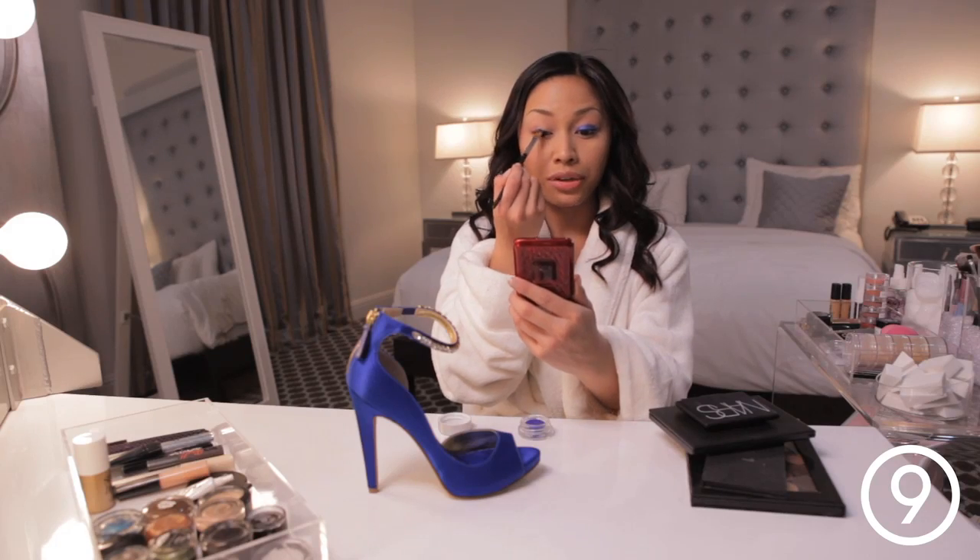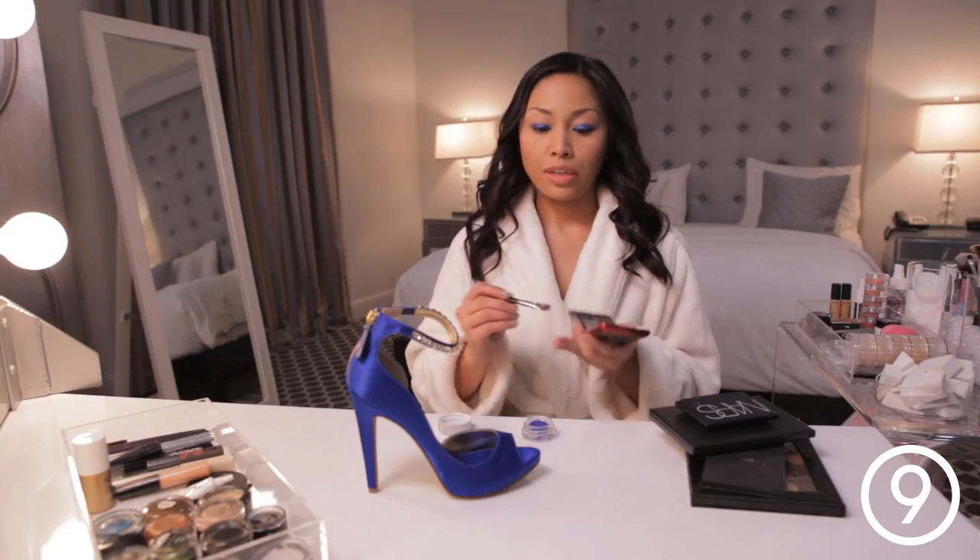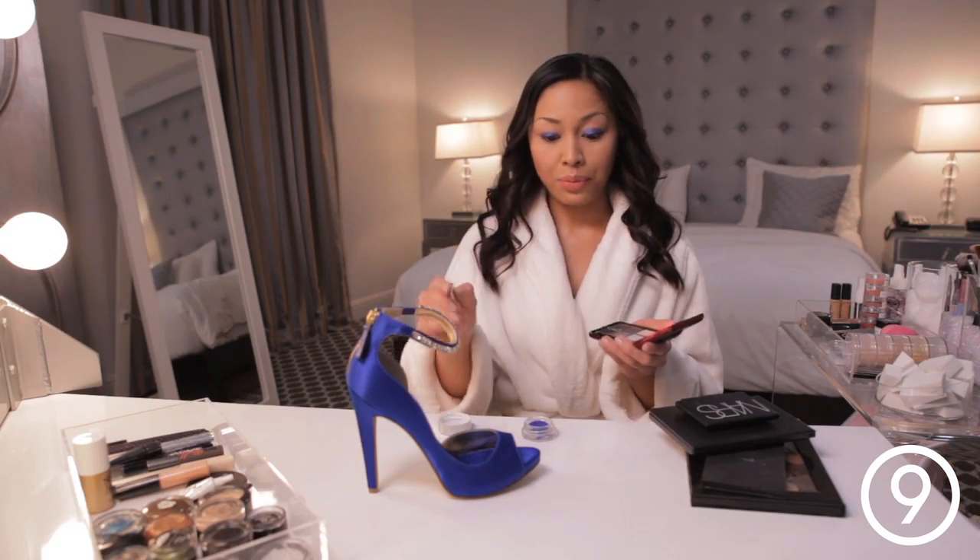It's such a bold color that I'm not gonna take it above my crease. Now with the very tip of the same brush and the same cream eyeshadow, I'm gonna smudge this along my lower lash line.